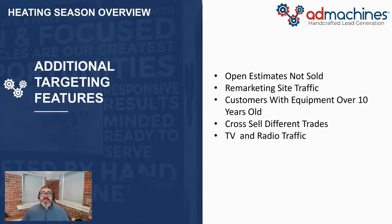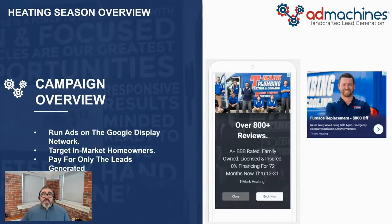In addition, we work with you to create smart and strategic audiences, such as your open quotes not sold, people who visit your website and fall off, customers with equipment over 10 years old, customers who purchased from you in another trade — because they may not know you offer heating services. We create these lists using Google's customer match program, which really dials in your advertising, gets you in front of the right audience, and the best part is you only pay for a lead when somebody converts.